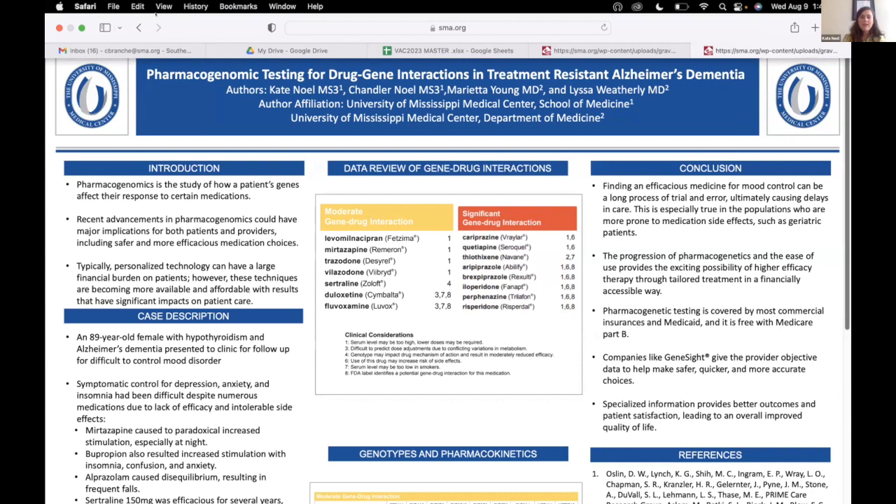The daughter asked if we'd ever heard of GeneSight, and we said no, but we would totally look into it. We had tried mirtazapine, bupropion, lorazepam, and sertraline with her. Sometimes they'd be effective at certain doses, and then it would not go as well, so we were switching up the drugs all the time.